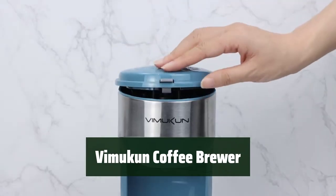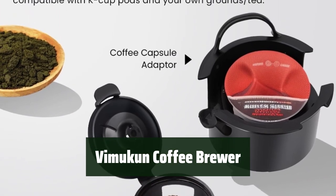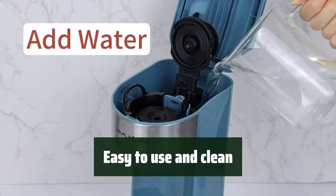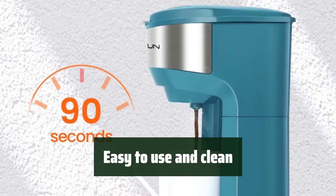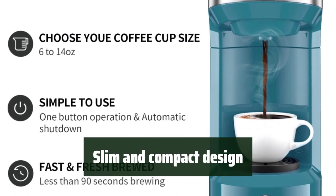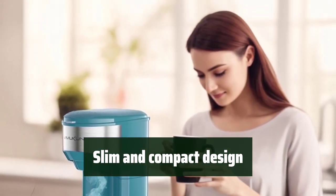Number 2. With this coffee maker, you can brew your favorite coffee style using either ground coffee or K-cup pods, giving you versatile options for your morning routine. With just one click, you can easily fill the reservoir, add your preferred coffee, and enjoy a delicious cup in just 2 minutes. It's also easy to clean after use. The slim and compact design makes it perfect for small spaces like countertops or office tables, and it's great for travel or business trips due to its compact size and durable construction.